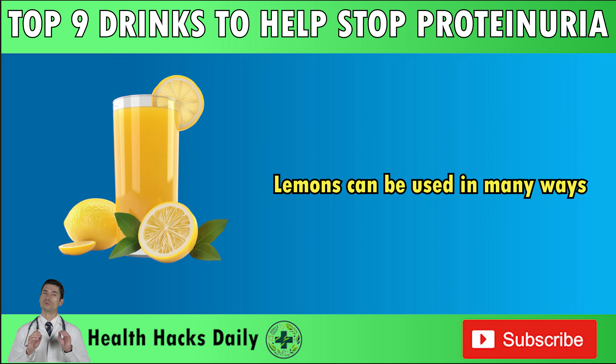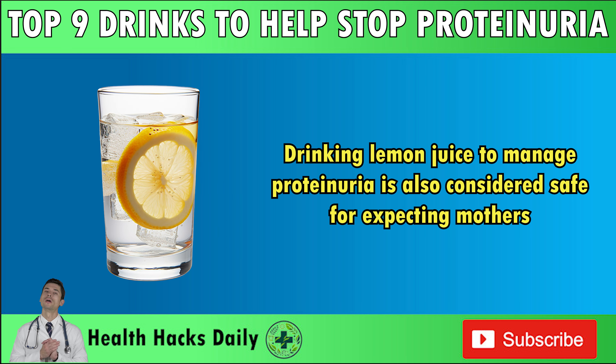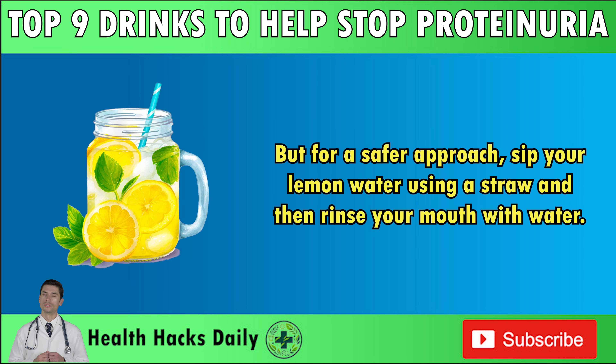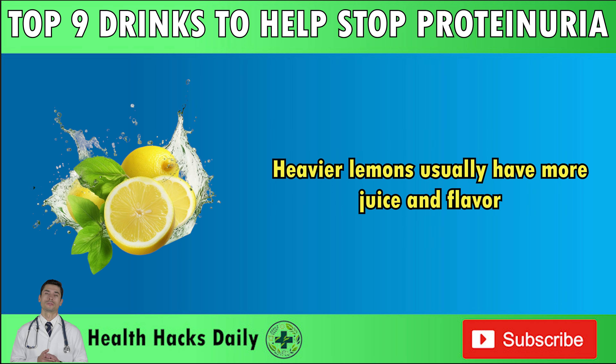Lemons can be used in many ways. Some recommend squeezing one lemon into a glass of 150 ml water every morning. You can also zest the peel for baking or cooking. Drinking lemon juice to manage proteinuria is also considered safe for expecting mothers. Don't worry about enamel damage — diluted lemon water is okay unless you drink it too much or too often. For a safer approach, sip your lemon water using a straw and then rinse your mouth with water. Choose firm lemons that appear bright yellow with shiny, thin skin, as heavier lemons usually have more juice and flavor. Try freezing lemon juice so you always have fresh juice on hand.